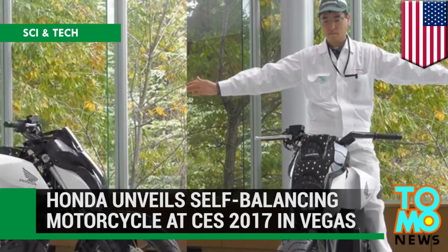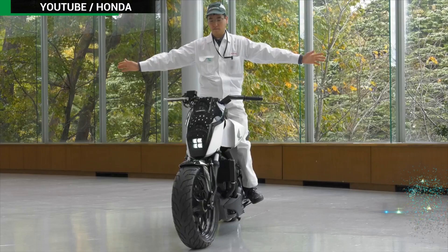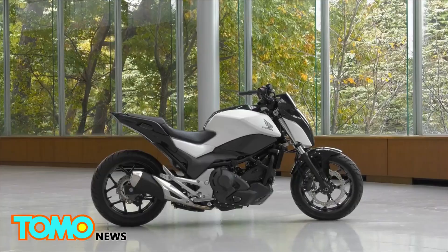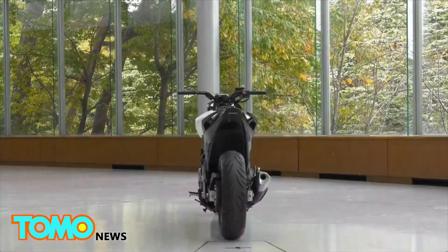Honda draws on robot expertise to help motorcyclists balance. Auto giant Honda has unveiled a well-balanced piece of motorcycle tech designed to help riders stay in the saddle at low speeds. The Riding Assist Concept Bike has an adjustable front fork that assumes a wider angle to increase stability.